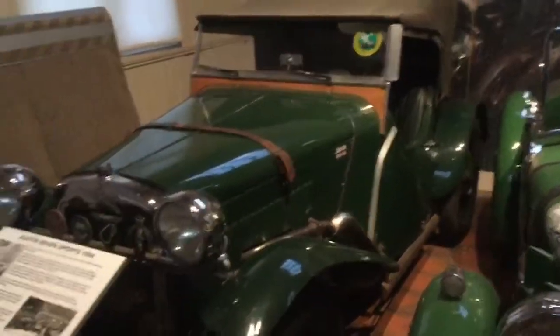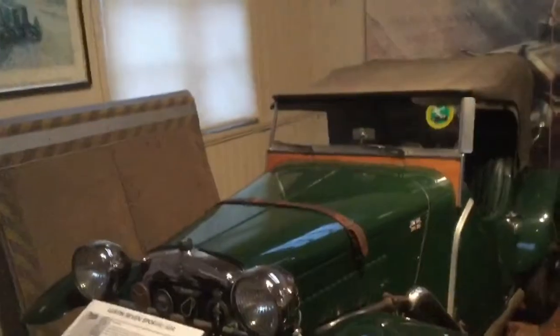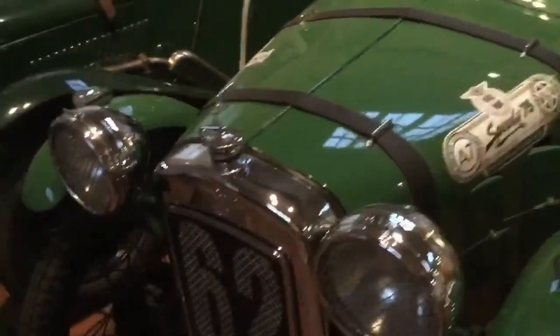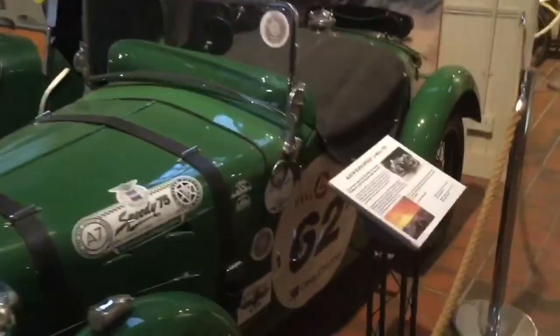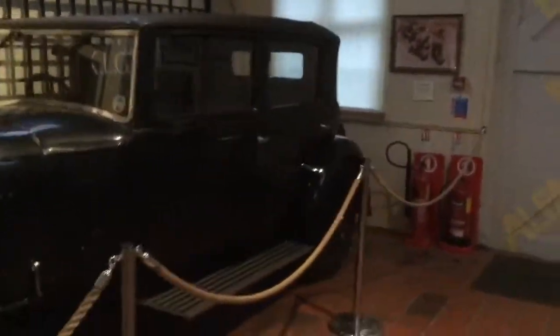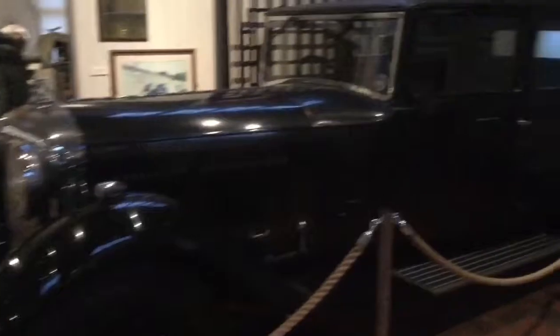Look at those cars — Austin 7 Sports, so beautiful. Look at that — the body shape, that's amazing. I want one of these now. It just looks beautiful. Austin 7 Speedy, law 1935 — look at that, it's amazing. It's not supposed to be here. It's huge, it's massive — look at that, it's just gigantic, very heavy.